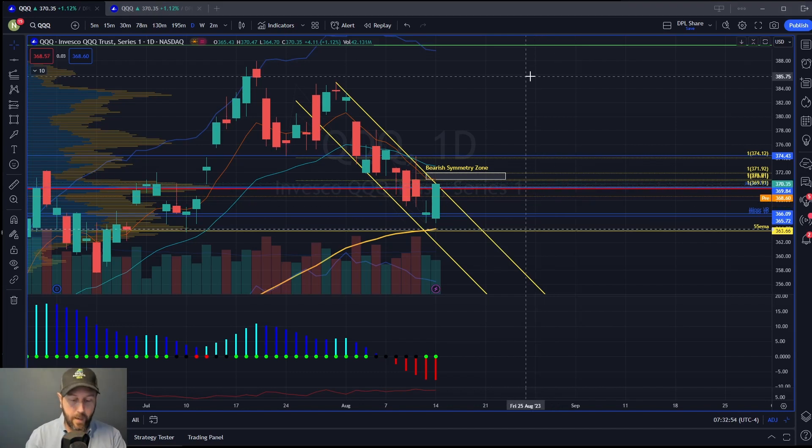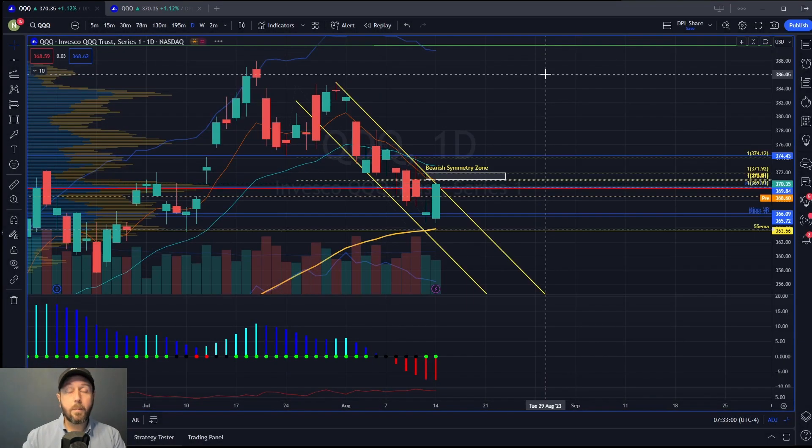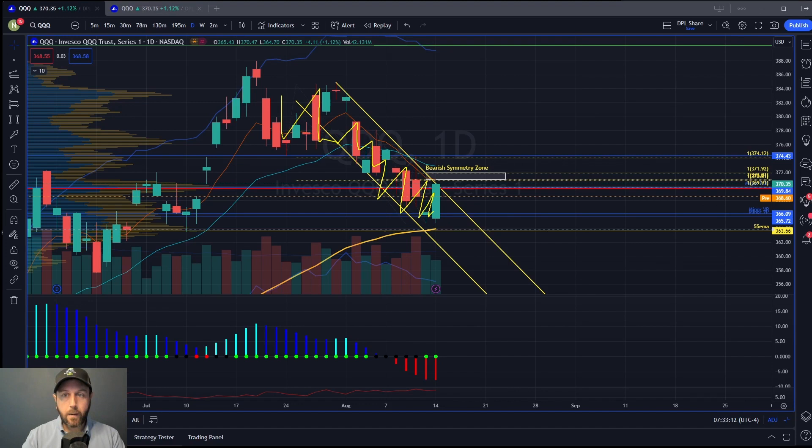Normally we start off with the SPX and I want to cover all the indexes, but today I want to start with the QQQ and take a little bit of a deeper dive into that index, because it's been the one that has been leading the way lower over the last couple of weeks — really over the last month — as we've been pulling back.